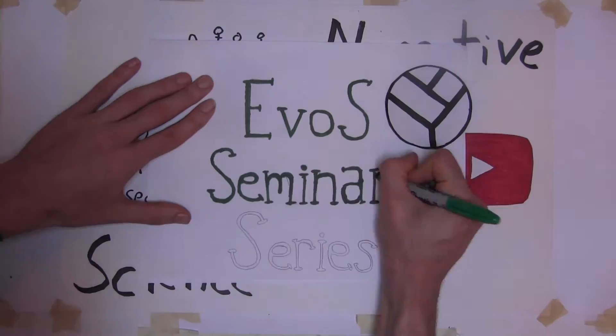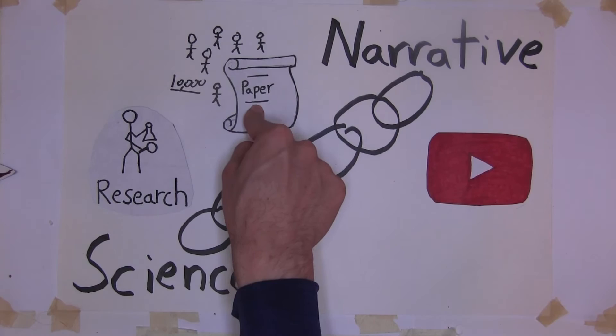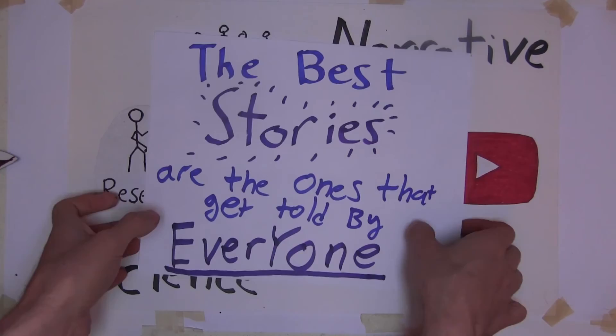This YouTube channel is the home of the Evos seminar series. What we're doing here is presenting you with all the links of the science to narrative chain in order. We host scientists who give talks about their work, and we also post links to their papers. But then we take it one step further — we take their talks and their papers and we analyze and interpret them for you. You might not have time to watch the full seminar or read the entire paper, but you can definitely watch our summary videos, and they should give you enough that you could tell what you learned to somebody else. The best stories are the ones that get told by everyone — so click subscribe if you want to be part of the chain.